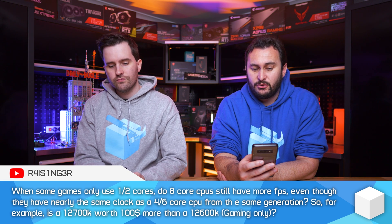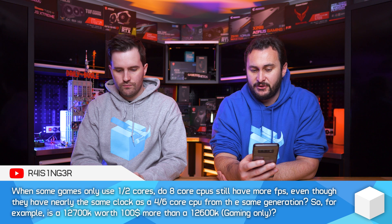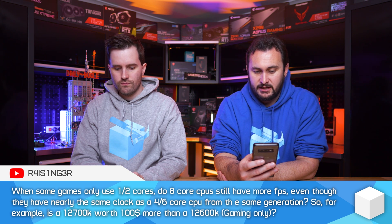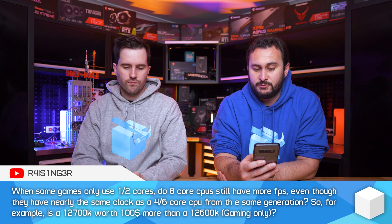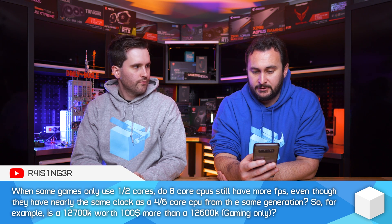If a game only uses one to two cores, do eight-core CPUs still have more FPS even though they have nearly the same clock as four to six core CPUs from the same generation? For example, is the 12700K worth $100 more than the 12600K for gaming only? Well, if a game only uses one to two cores, like Cities Skylines or Starcraft 2, the 12700K will always end up being a little bit faster when CPU limited to one to two cores, because of the more cores and more cache.